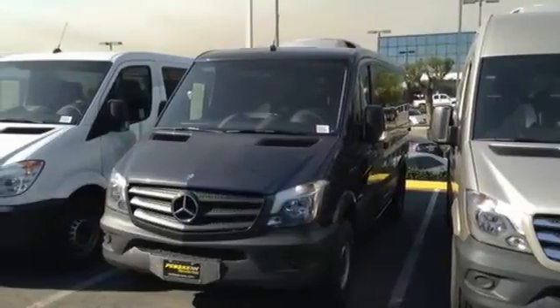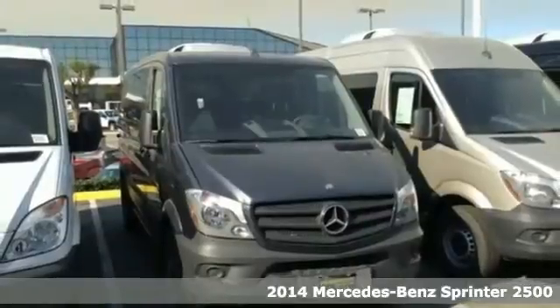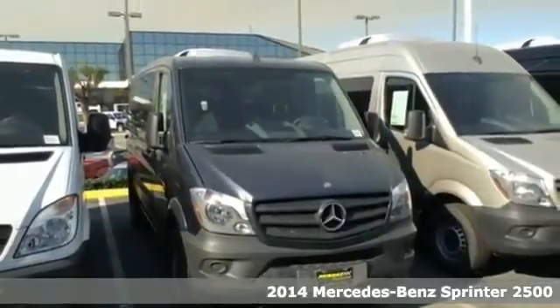It's a 2014 Mercedes-Benz Sprinter. This Sprinter offers more of what you need to help drive your business forward.